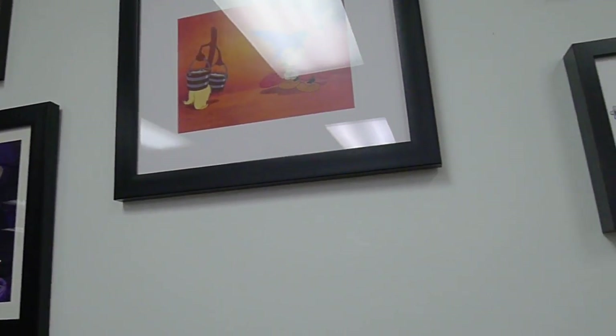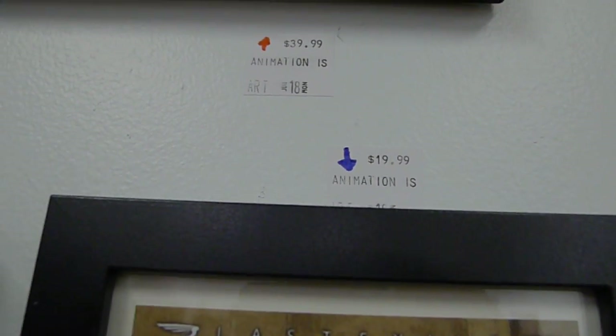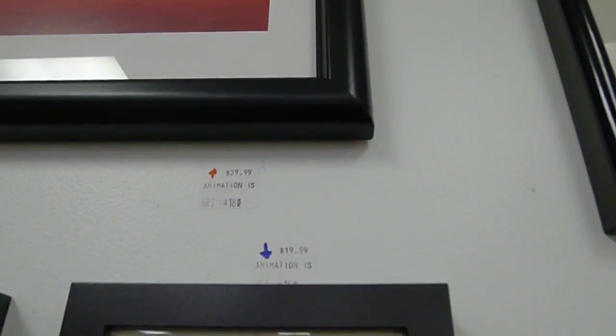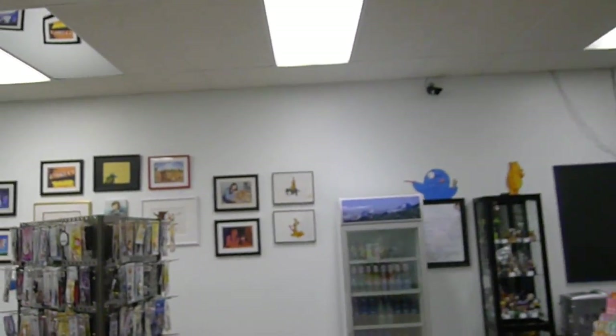I have to say something about our prices. We use kind of an upvote/downvote system — anything above is pointing to the item above it indicating its price, and the blue arrow is pointing to the bottom of it. Kind of like Reddit. Anyway, let's keep going.